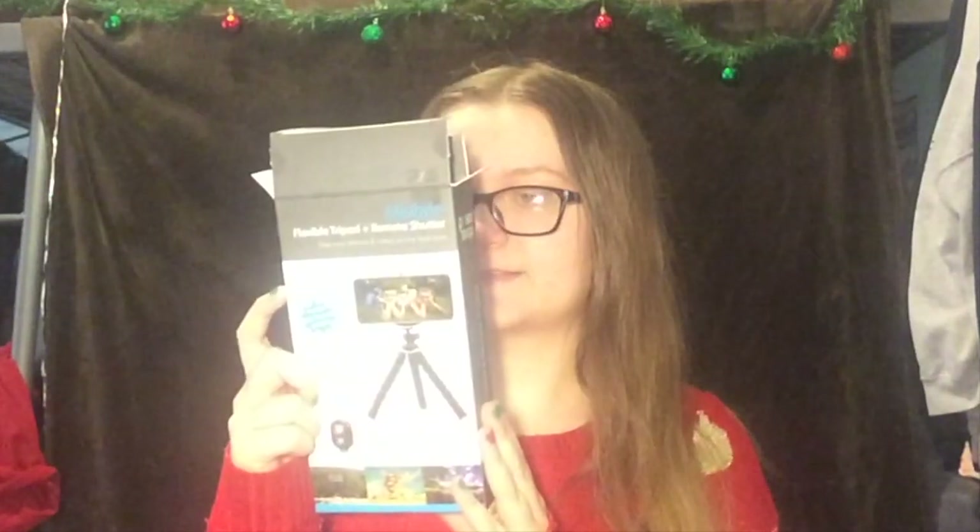The first thing I got was the tripod I'm using right now. This is a mobile flexible tripod and remote shutter — this is the box for it. It's got bendy legs and it has this little remote that I can use to start recording from far away, so I don't even have to touch my phone anymore. It's going to be really handy for this channel and just taking pictures for Instagram.